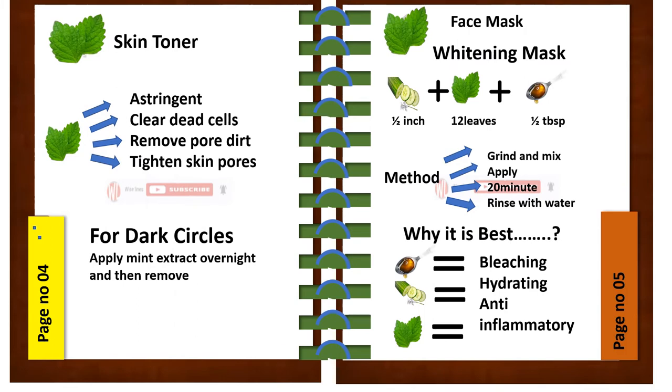Mint as a skin toner. Yes, mint is a perfect toner because of the following properties: it has astringent properties, clears dead cells, removes pore dirt, and tightens the skin pores. For dark circles, apply mint extract overnight and then remove.